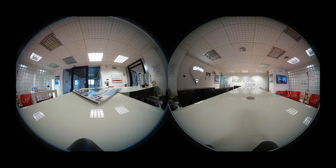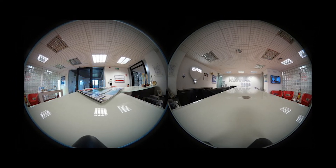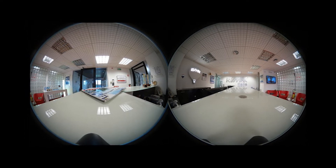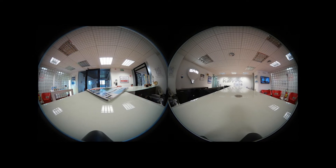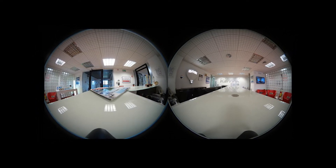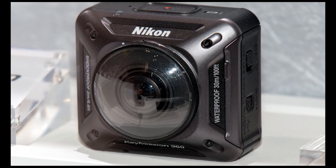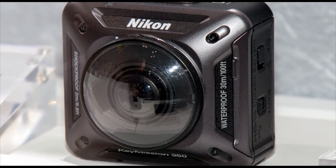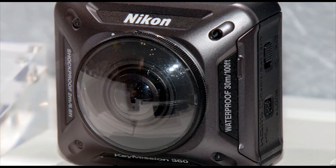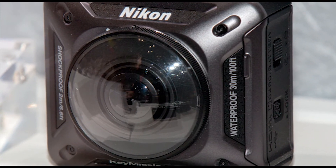6. The Fusion shoots at a resolution of 5.2K and captures 360-degree panoramic footage at 30 frames per second. Such a high resolution is necessary as viewers will only be watching one section of the complete spherical video image at any one time. This puts it just past the 4K capability of the Samsung Gear 360 and the Nikon Key Mission 360.